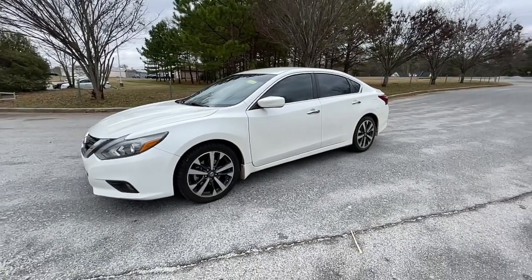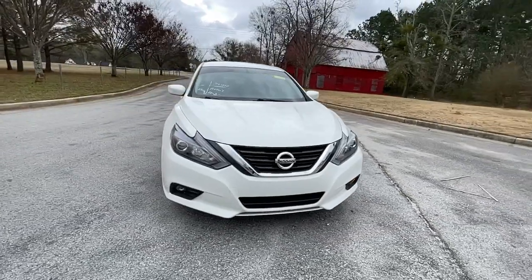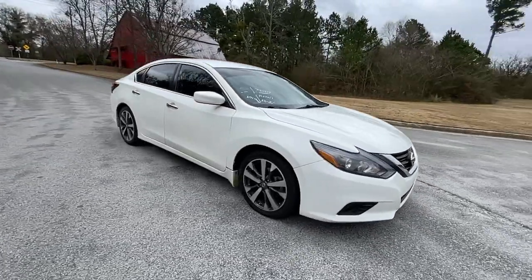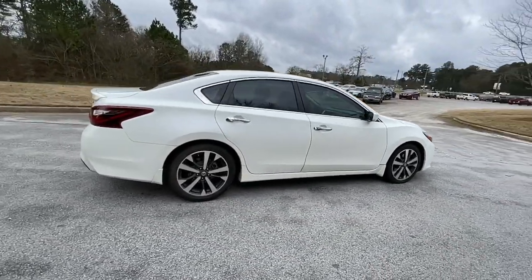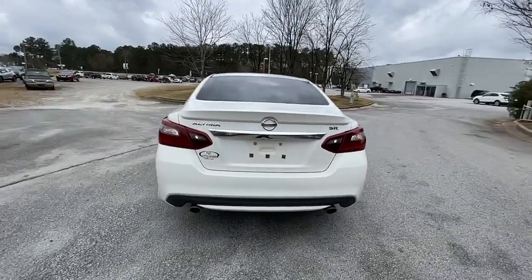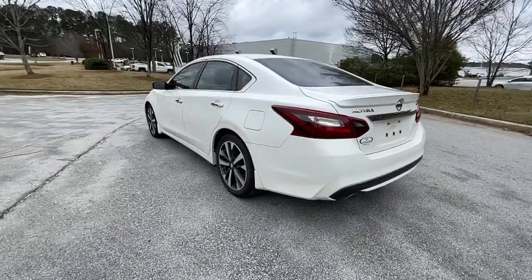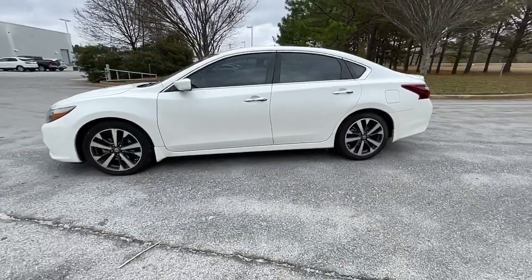Hop into the 2017 Nissan Altima. This vehicle still has fewer than 100,000 miles on the clock, so it won't last long. Take a closer look at this sporty and practical Altima, from its athletic performance to its available all-weather capability to its spacious, comfortable cabin. This stylish, safety-minded midsize is the ideal family sedan.